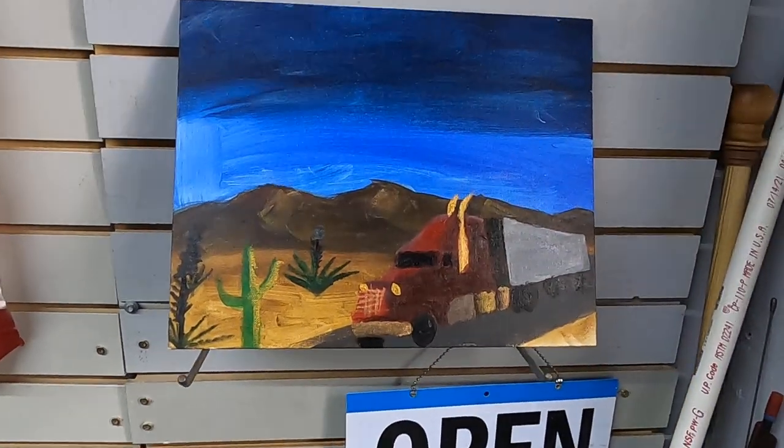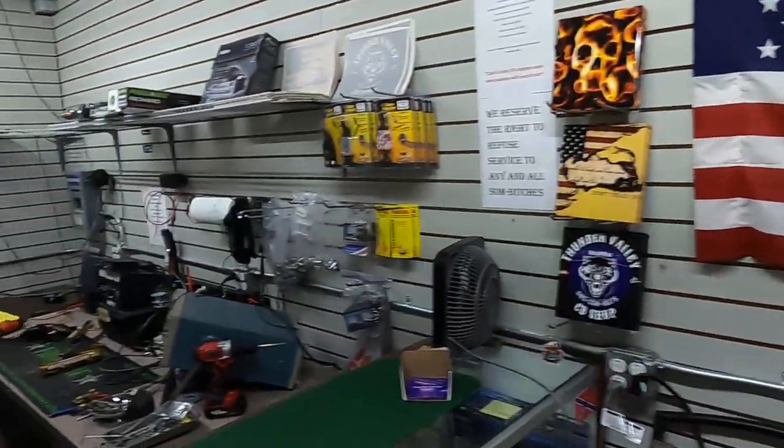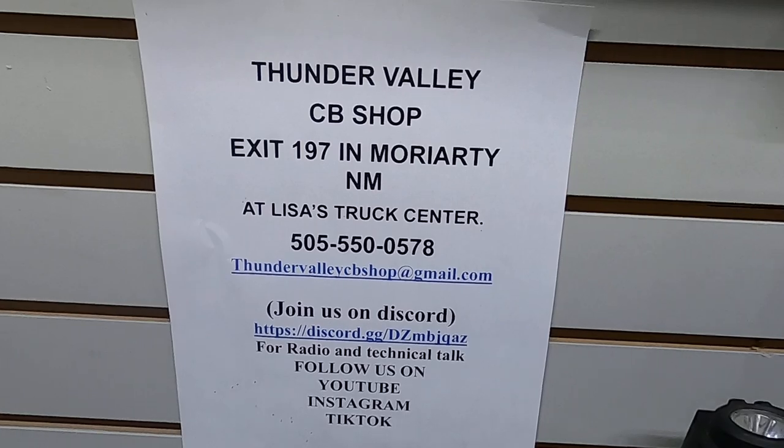We still have my son's painting here, asking $40 for that. I appreciate you all watching. Please go to my YouTube page, Thunder Valley CB Shop, and subscribe. Y'all take care and God bless.